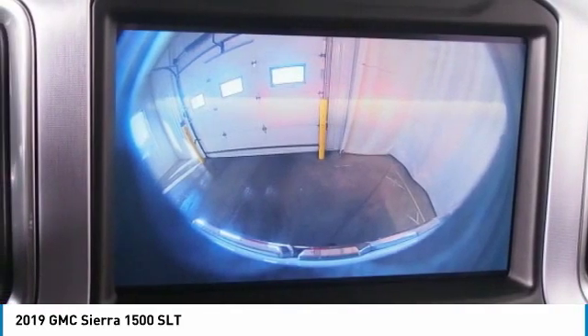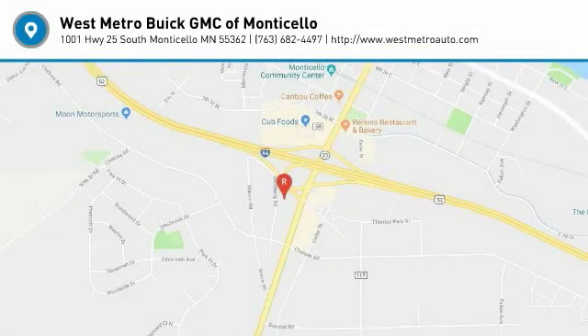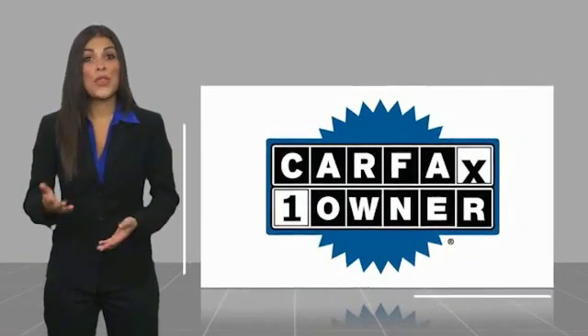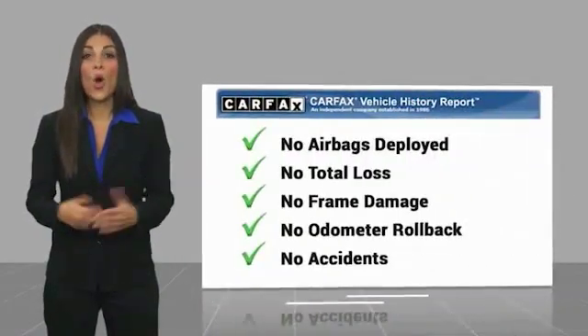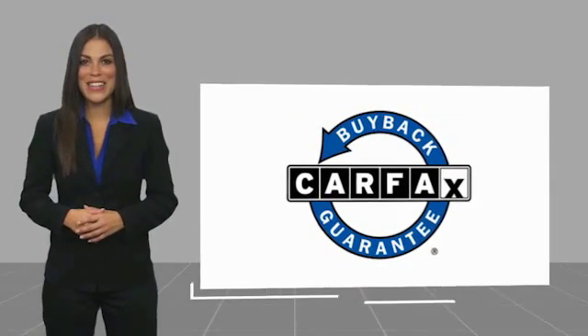A vehicle like this doesn't come along every day. Come in and get it before someone else does. This is a one-owner vehicle with a Carfax Vehicle History Report — be sure to find a complimentary copy of this report online or contact the dealership. This vehicle qualifies for the Carfax Buy Back Guarantee.